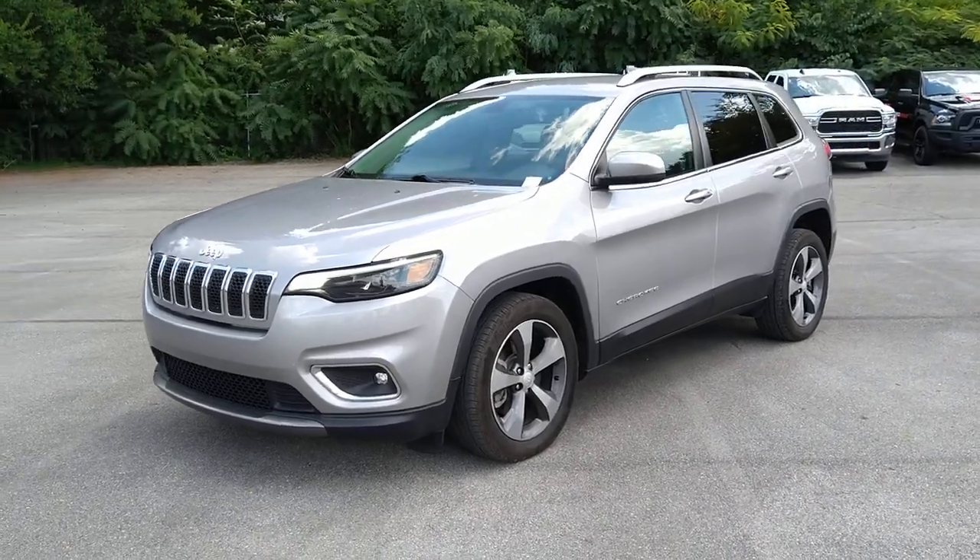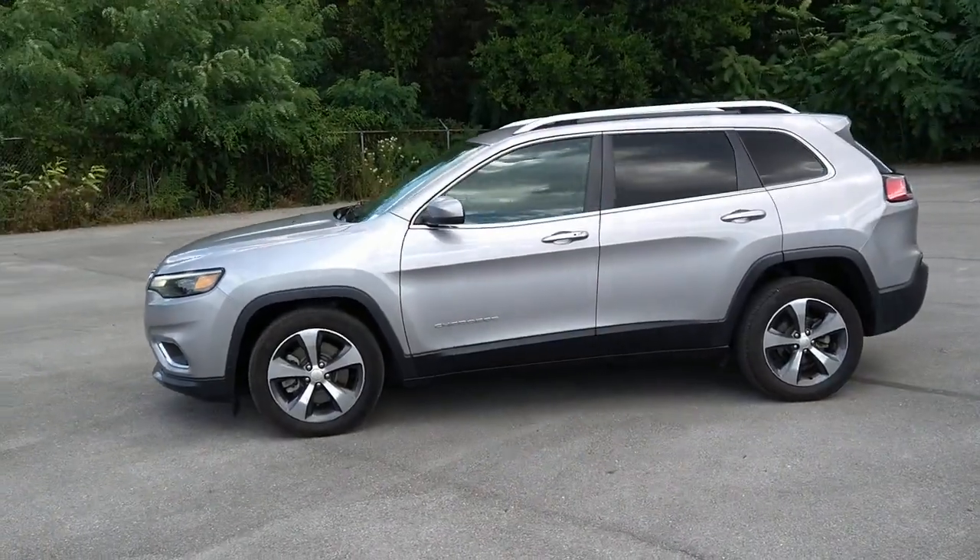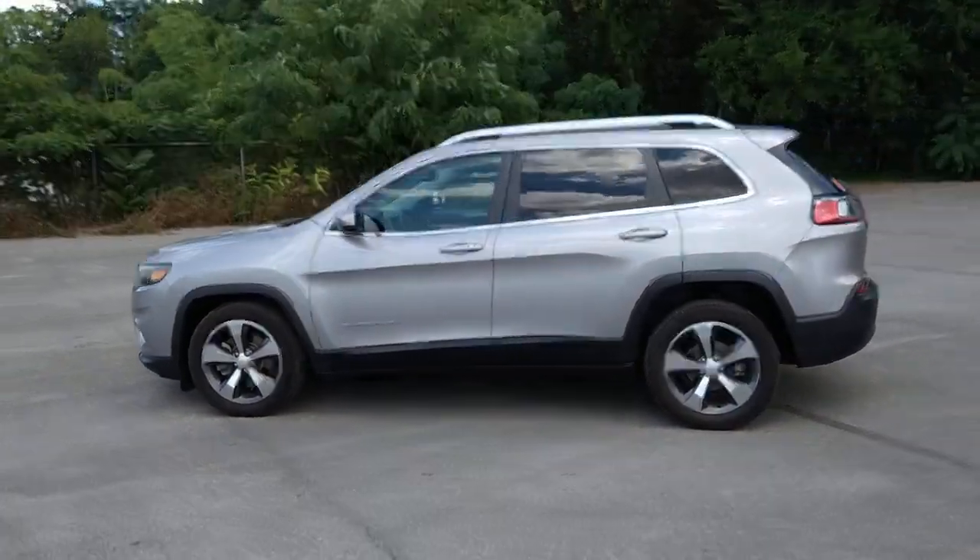Enjoy the view of this 2019 Jeep Cherokee. This vehicle is an outstanding buy with fewer than 20,000 miles on the odometer.